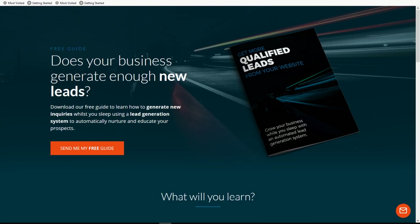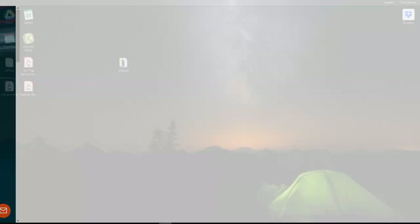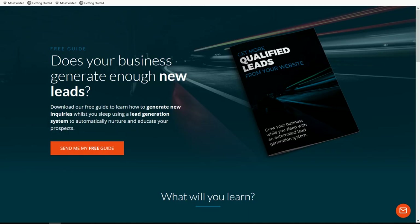Before we dive too deep, I do want to say I have customized quite a bit of this Funnel Pack so that it more closely matches my branding. What you see out of the box is equally as beautiful, but it will look different than this — I just didn't want any confusion on that.